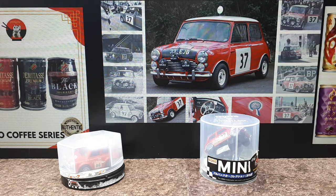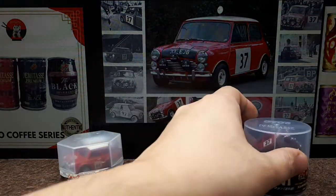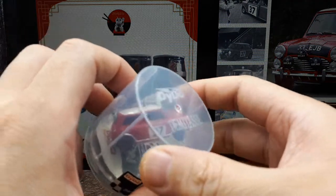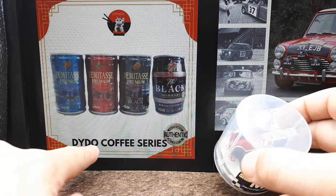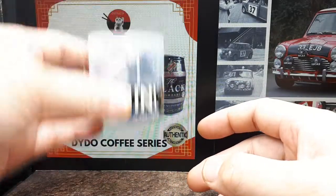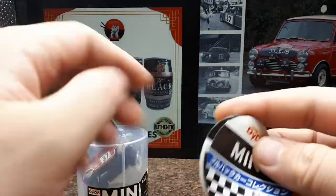Hello Mini Cooper fans. These are the classic Mini Coopers, and this particular one, number 37, won the Monte Carlo rally in 1964. I have a version of it here by Daito Demitas. I always just knew Daito had these 1:64 scale model cars, but it turns out Daito is actually a coffee company — a beverage brand — and they have this line of coffees called Demitas in a can, and this model was snapped onto one of those cans as a free promo.